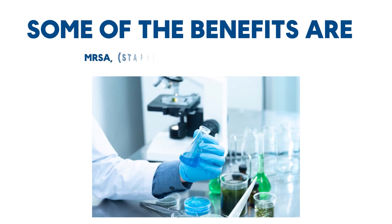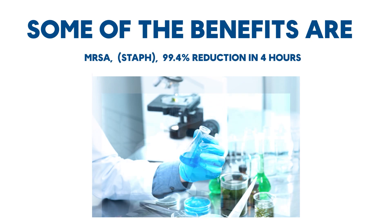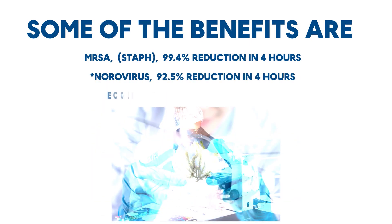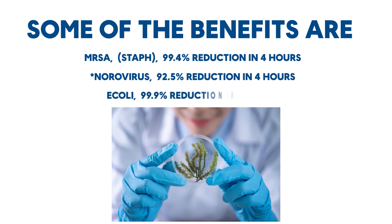Some of the benefits are: MRSA Staph — 99.4% reduction in four hours; Norovirus — 92.5% reduction in four hours; E. coli — 99.9% reduction in four hours.